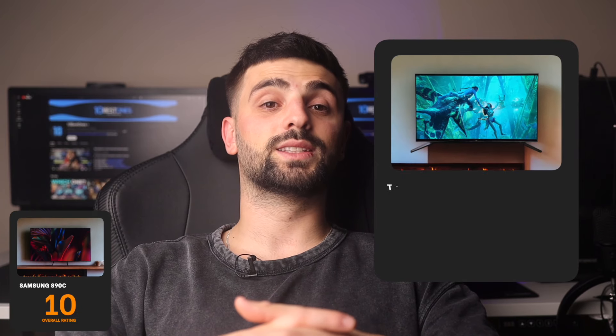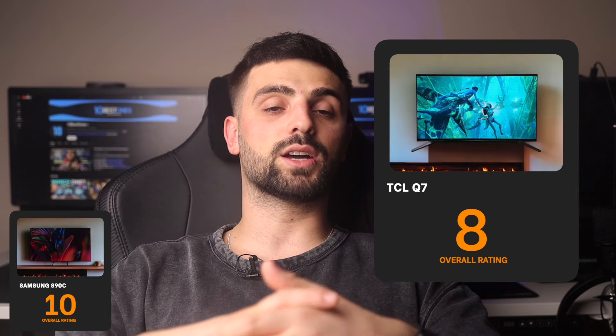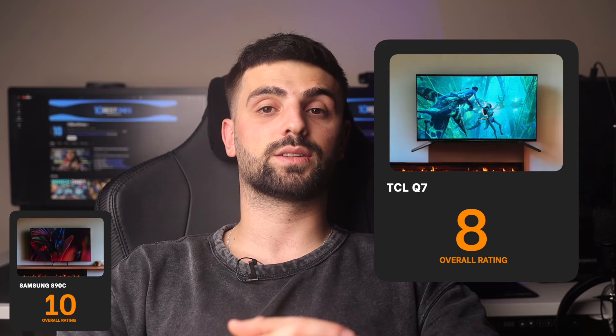Number 2: TCL Q7 — my rating for this TV is 8 out of 10. The Q7 impressively balances cost and performance, making it an appealing choice for gamers on a budget. Its QLED panel produces vivid colors and contrasts, and the 120Hz refresh rate coupled with low input lag enhances responsiveness. However, the sound quality is slightly underwhelming, which could necessitate an additional purchase of a sound system.